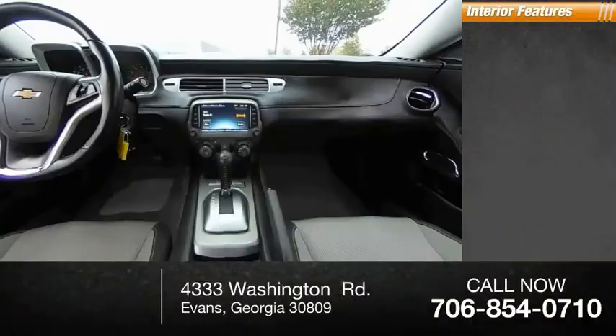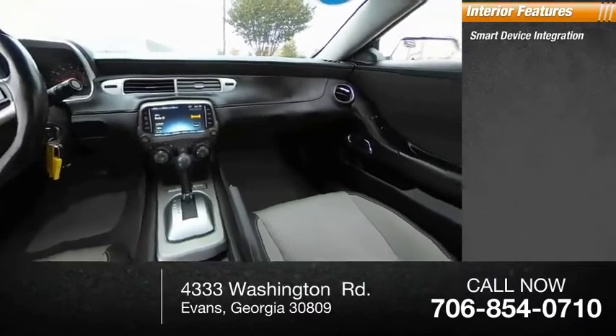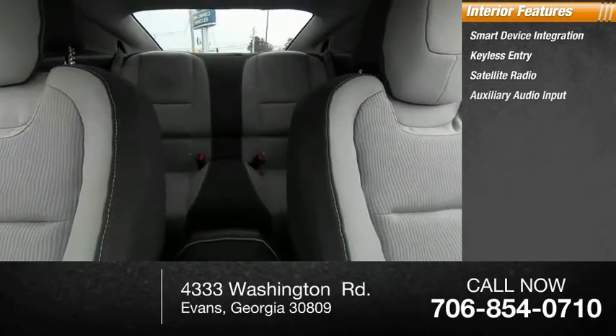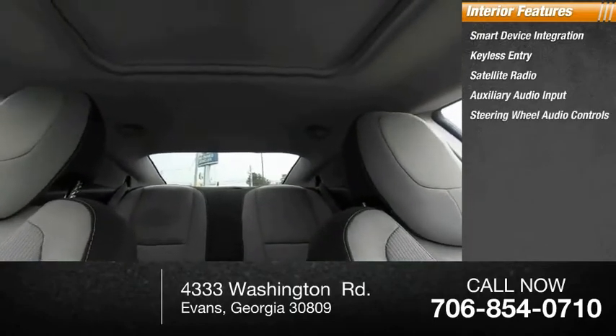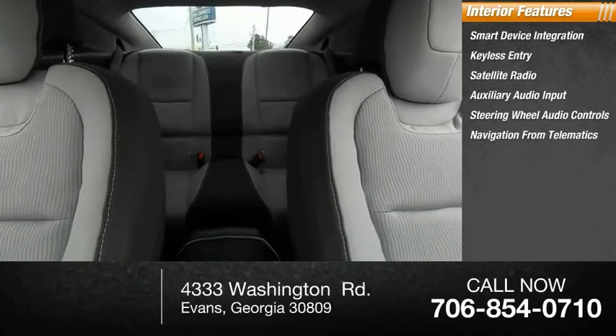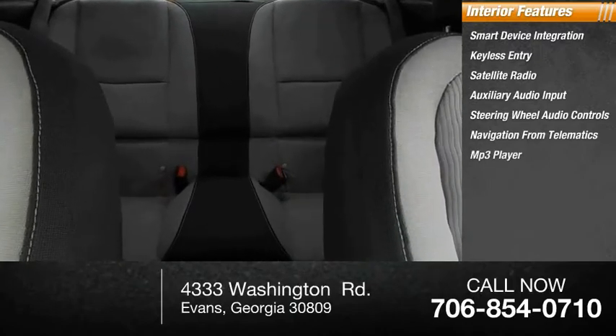Inside you'll find smart device integration, keyless entry, satellite radio, auxiliary audio input, steering wheel audio controls, navigation from telematics, MP3 player, cruise control, power outlet, and power door locks.